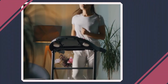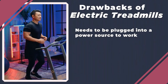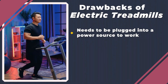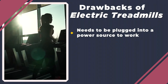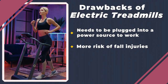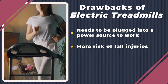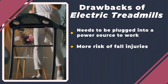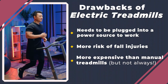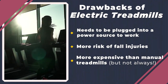While electric treadmills are a great addition to home gyms, they do have some drawbacks. First, they need to be plugged into an outlet to operate. This might not be a problem if your home gym space has accessible power, but some garages or outdoor gyms won't have a power outlet, which would make the treadmill unusable. One of the most important things to note is that electric treadmills are much more dangerous than manual models. If you trip while running, you'll get carried away with the treadmill belt, making it more difficult for children, seniors, or people recovering from an injury to work out. One last point is that electric treadmills are normally more expensive than manual treadmills, so if you're on a super tight budget, you may already have your answer.